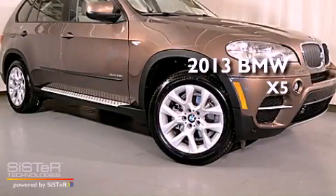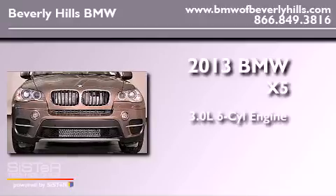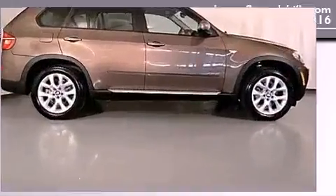This is a brand new 2013 BMW X5. It has a 3.0 liter 6-cylinder engine, an automatic transmission, and all-wheel drive.